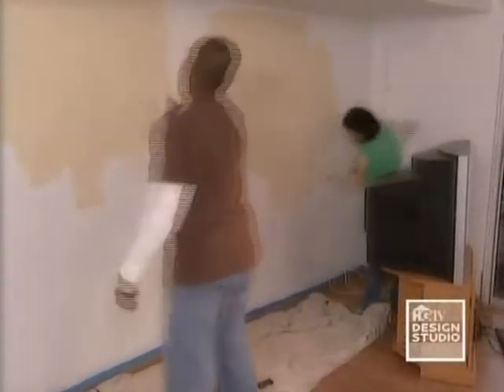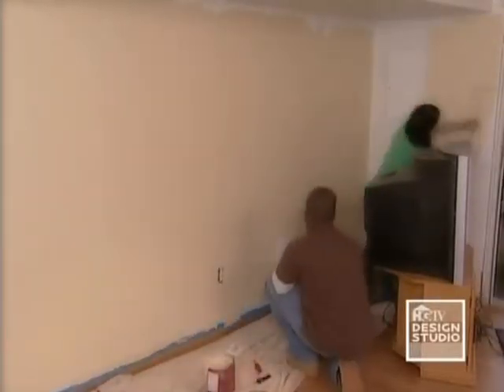Buttery Beige is one of my favorites for warming up a space. It's light, neutral, and goes with almost any decor.